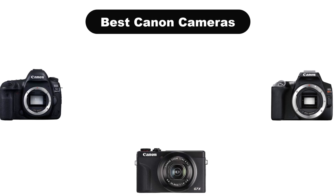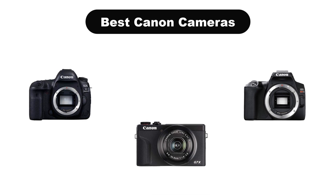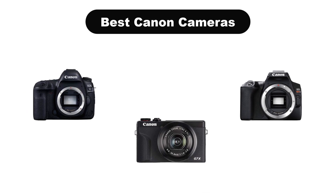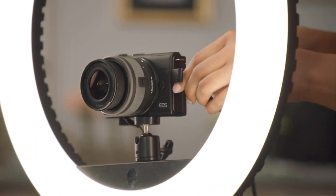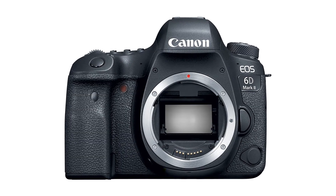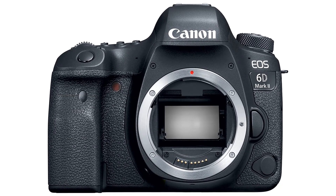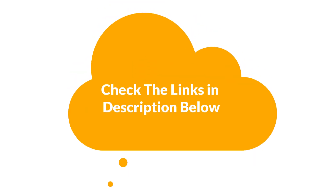Hello guys. Today, we are going to cover 5 best Canon cameras in the market, which are the best for you considering some valid reasons that you might miss out without watching this video. Here, we are going to give you an impartial review to help you find the best from a plenty of irrelevant products. For more info and updated pricing of the products mentioned in the video, make sure to check the links in the description below.